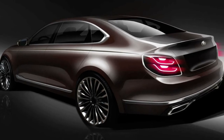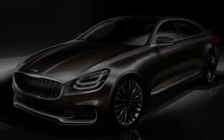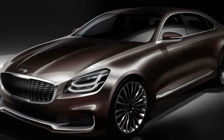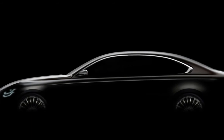Kia teased the new K900 earlier this February, which gives us a better look at the sedan's traditional silhouette. That teaser also revealed that the sedan would make its debut in April, making the New York Auto Show the most logical date for its unveiling. The K900 will go on sale in the second quarter of 2018.